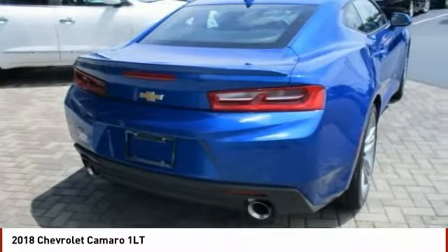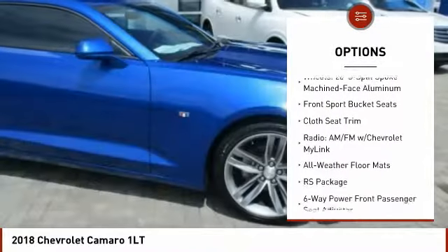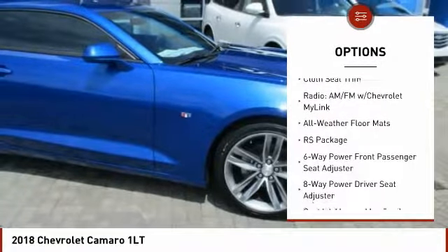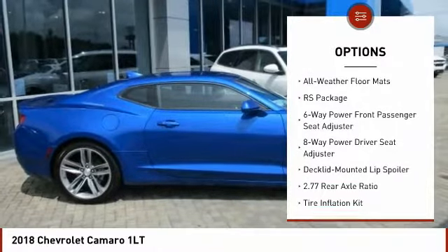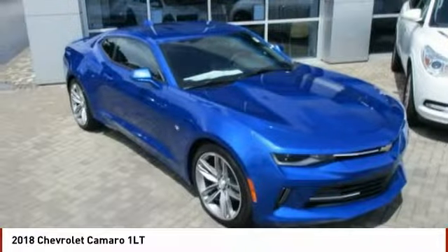Here are some of this vehicle's great options: traction control, power passenger seat, dual airbags, air conditioning, power steering, four-wheel disc brakes, floor mats, fog lights, electronic stability control, trip computer.